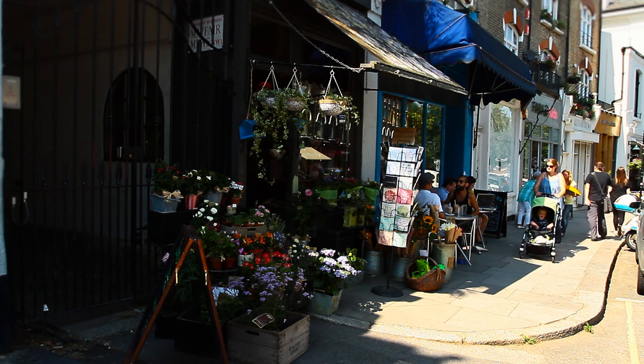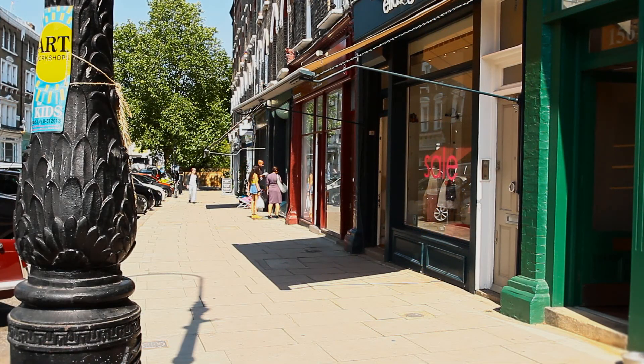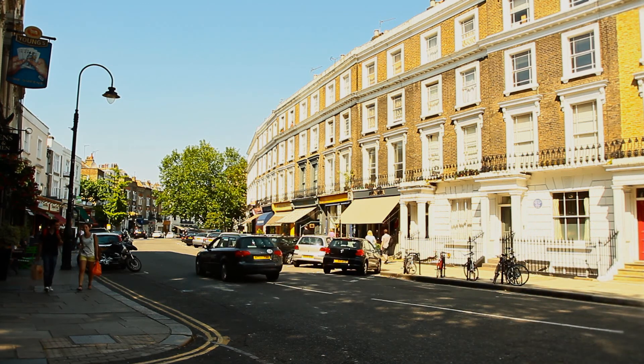The shops, cafes and restaurants are unique and independent, as local residents have been successful in keeping the chains out. There's something rather idealistic about Primrose Hill — no wonder, as for years it has attracted so many creative people.